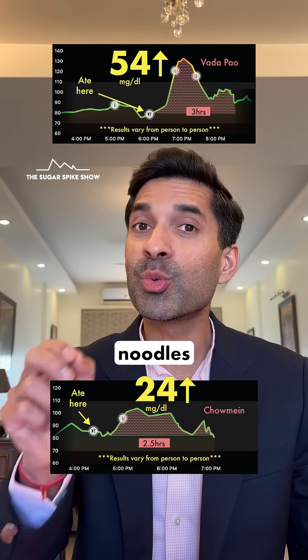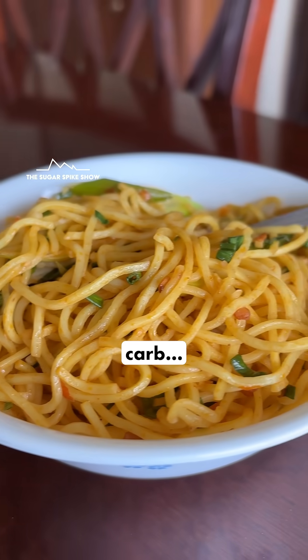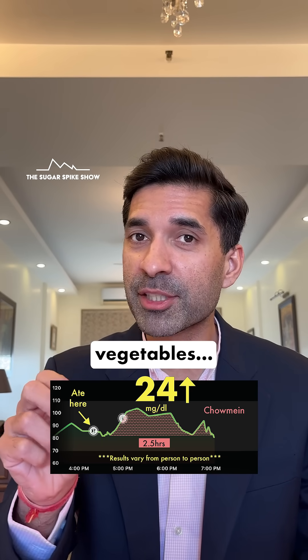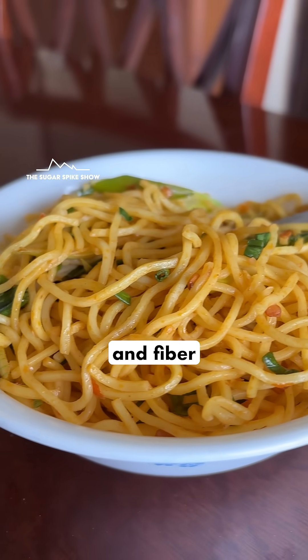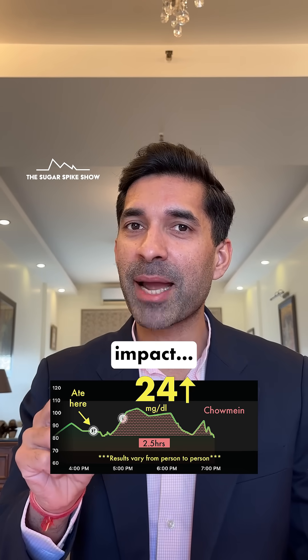That's because noodles are made of maida, and maida has a very high glycemic index because it's a highly processed carb. It is possible that because chow mein has a lot of oil and some vegetables, the presence of fat and fiber ensures that blood sugar levels don't rise too much — but this could not have had that much of an impact.